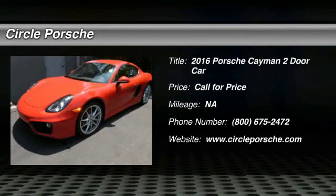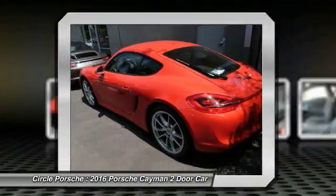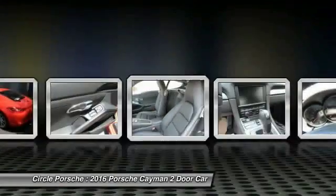2016 Cayman. The design of the Cayman models is benefiting of their distinctive sporty character. Their performance potential is obvious at first sight, for these are true specimens of force and athleticism.